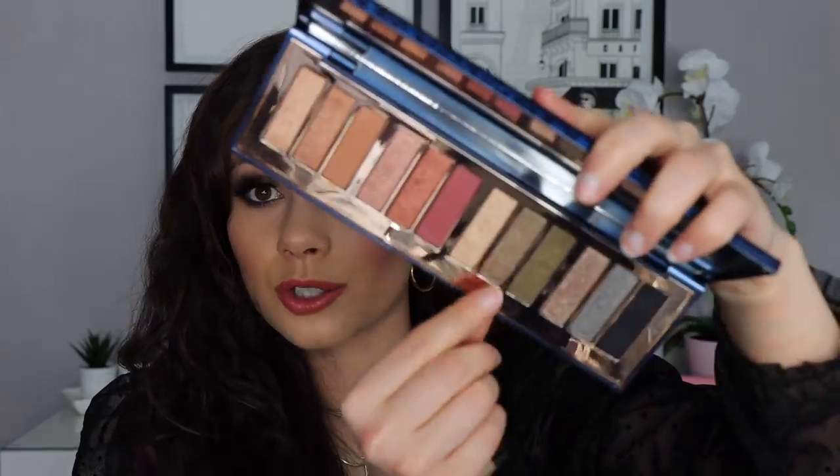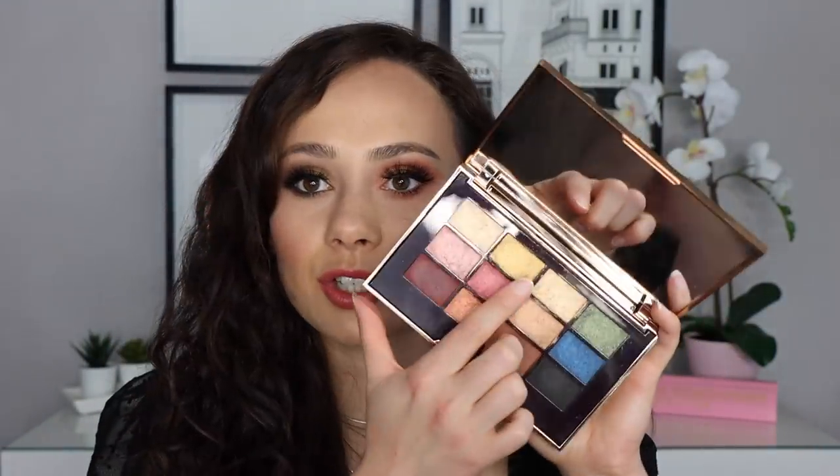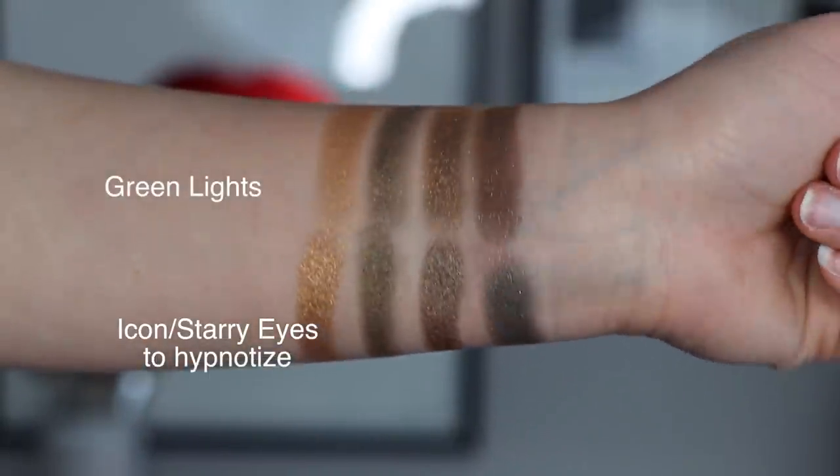As far as how Green Lights compares to her line, I only found one main similarity — in the Starry Eyes to Hypnotize palette. I swatched all three colors from that palette underneath the Green Lights palette, and also grabbed a gold from the Icon palette for comparison. The gold in Green Lights is much more yellow and vibrant. As for the greens, there was no true dupe but they're definitely very similar. If you have the Starry Eyes to Hypnotize, you really don't need this one. But Green Lights is limited edition, so if you don't have that palette and are looking for these green shades from the Charlotte Tilbury line, this is where you'll find them.